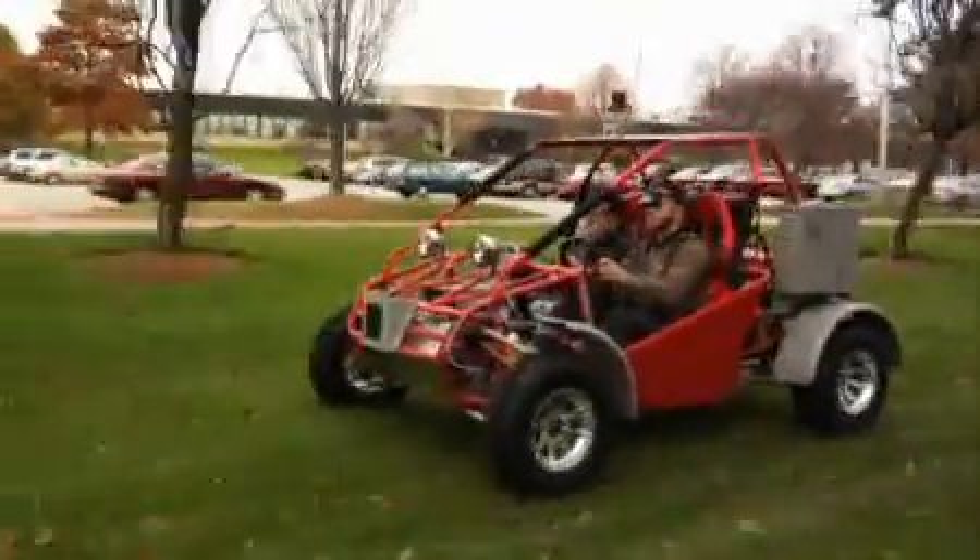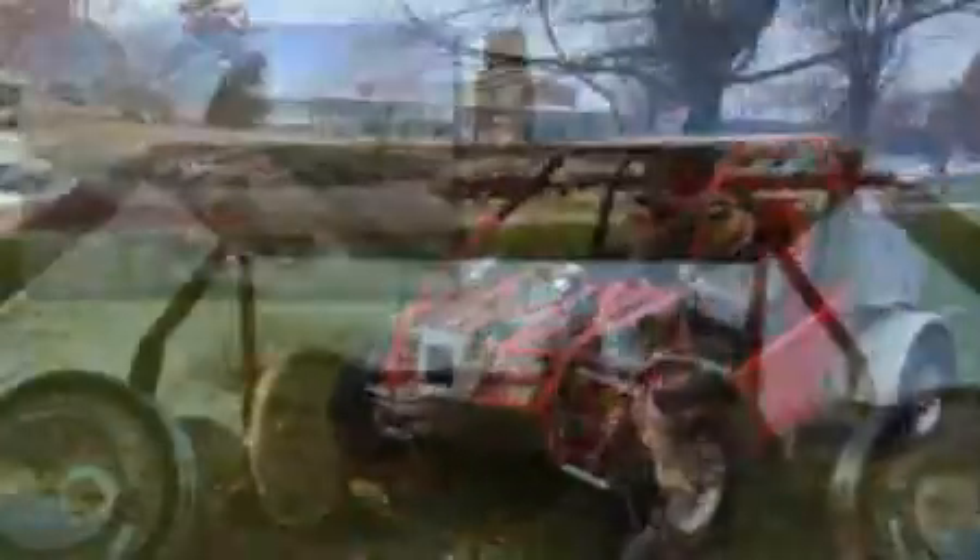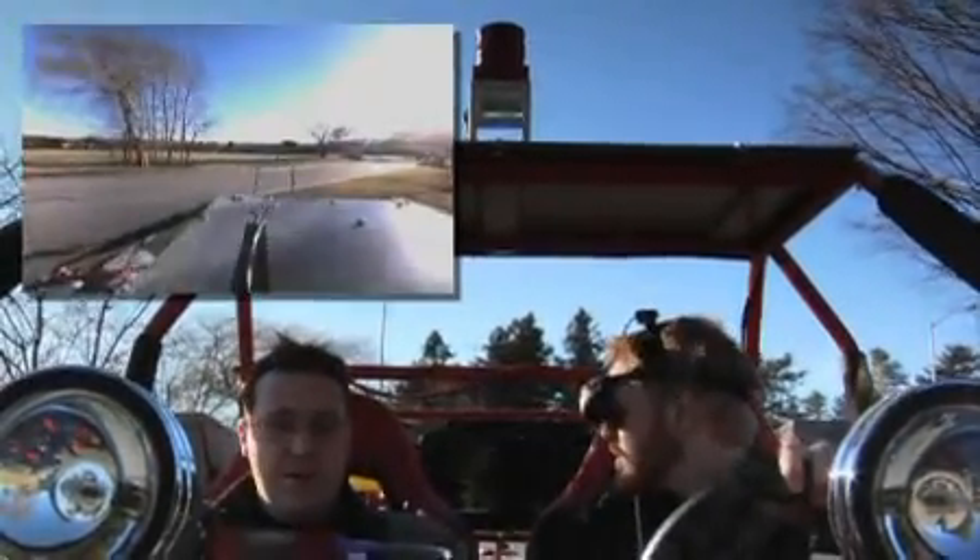The operator can scan the environment as if he were actually present at the camera's location. MITRE is testing the system for manned vehicle applications. In this experiment, the buggy's driver, with a complete, natural, and instantaneous view of his surroundings, is able to steer through the most challenging of environments.